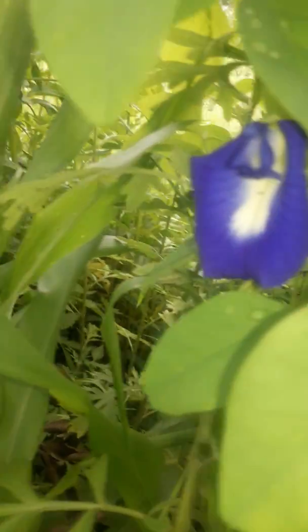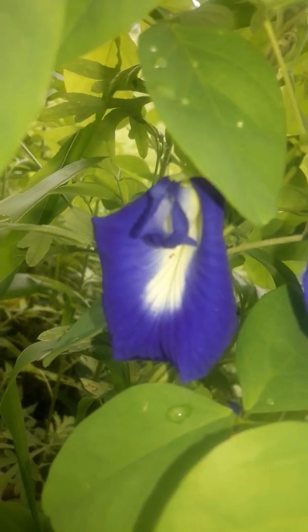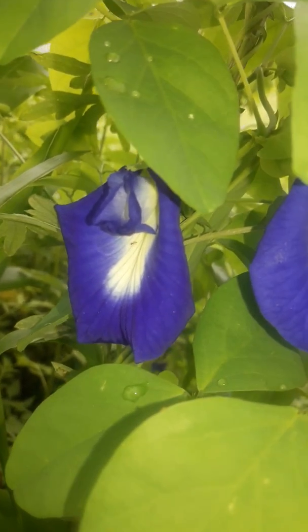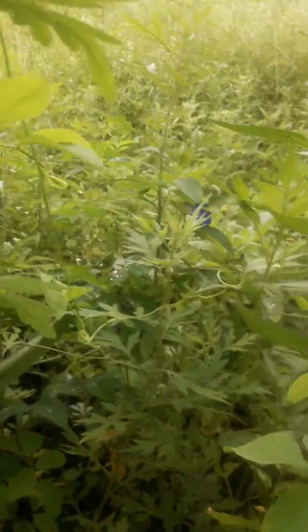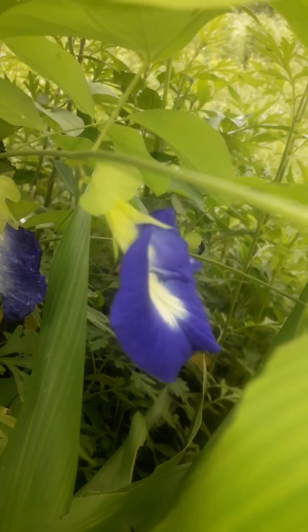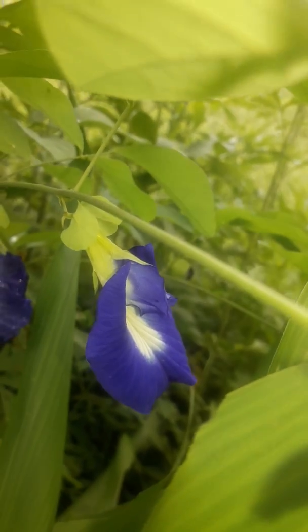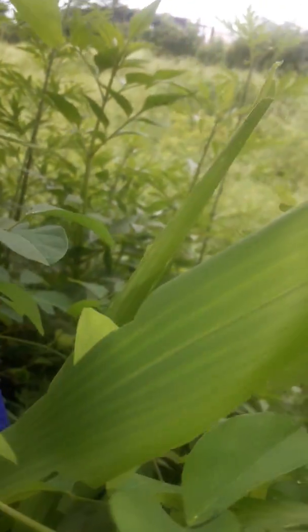Look at the flower of this herb. It is Clitoris ternatea, commonly known as Asian Pigeon Wing, that is Butterfly Pea. It belongs to the Fabaceae family. In Hindi, this plant is known as Aparajita.